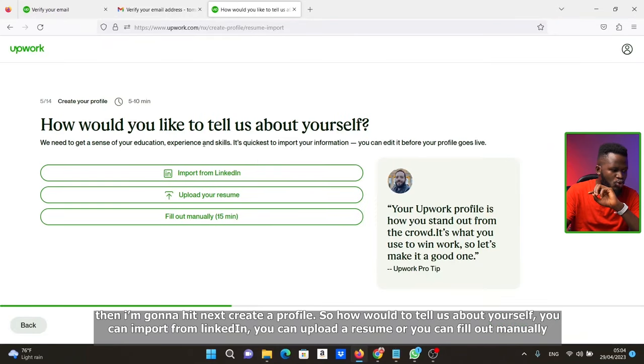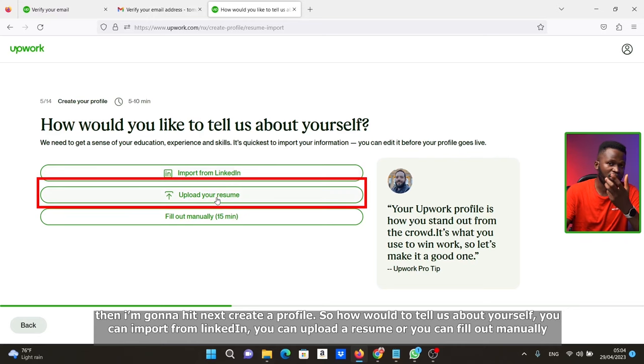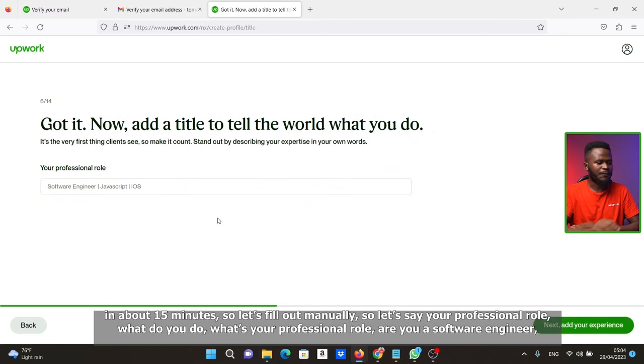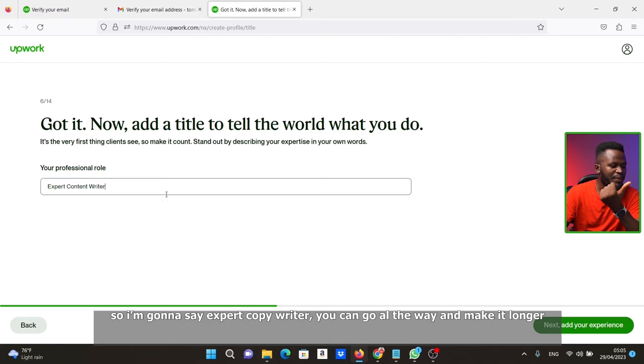Now we create a profile. You can import from LinkedIn, upload a resume, or fill out manually — about 15 minutes. Let's fill out manually. For your professional role, enter what you do — software engineer, expert content writer, expert graphic designer, expert video editor, or whatever your main skill is. I'm going to say 'expert copywriter.'